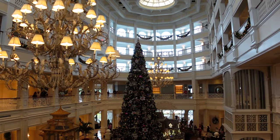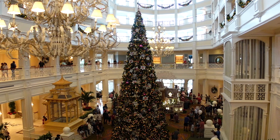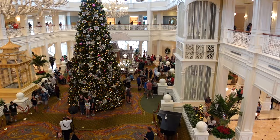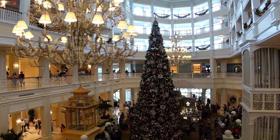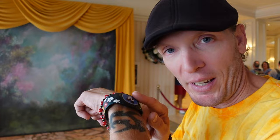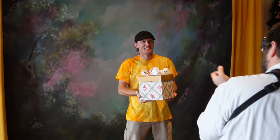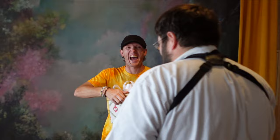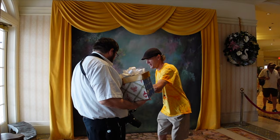This is our first time seeing the Grand Floridian tree and man, is it grand. That looks awesome. It is a very busy day today — a lot of people waiting to get some snacks and just enjoy the beautiful lobby. If you have never been to the Grand Floridian lobby during Christmas time, it's a must. They have a photo opportunity here and I've got my magic band — it's going to be a picture while I hold a present. Very cool moment.